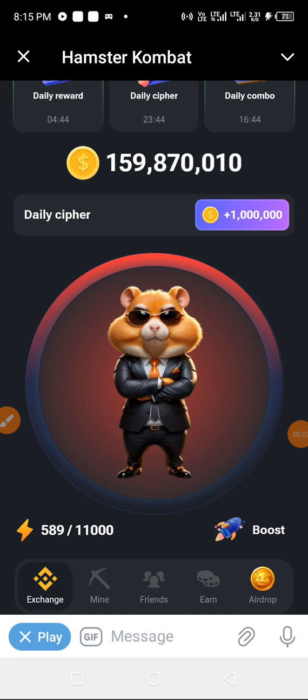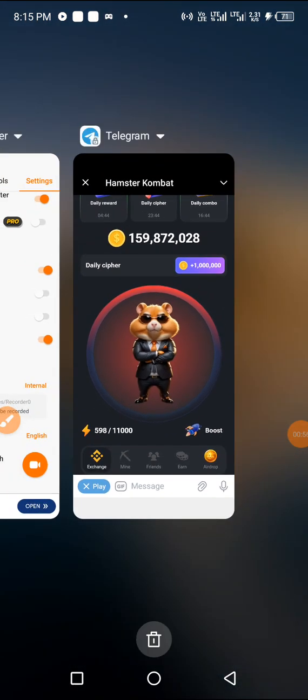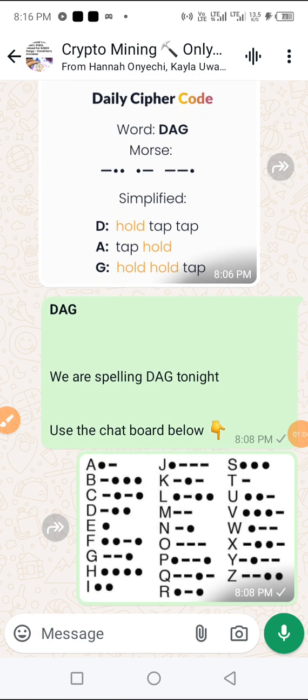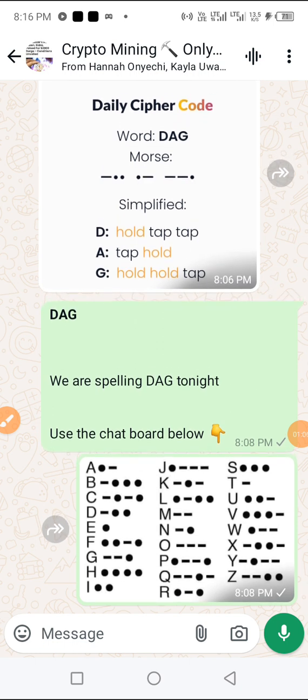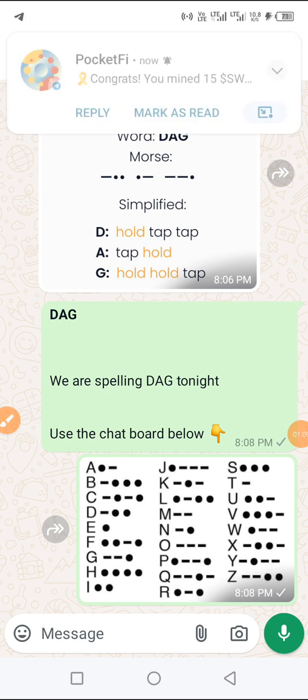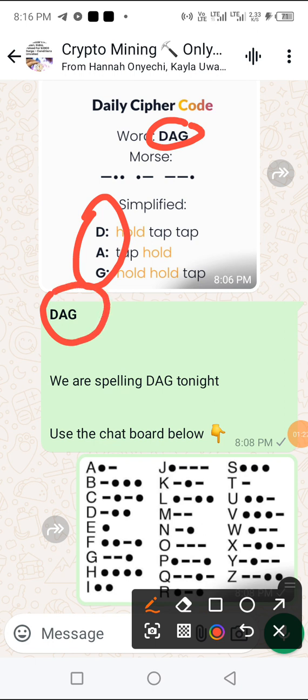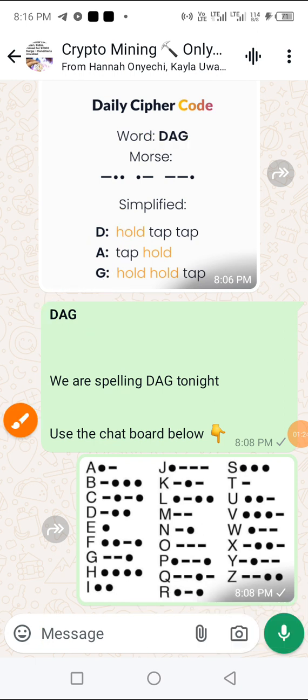So the question is: what are we spelling tonight? What is the morse code, what is the cipher for today? The answer is here in my WhatsApp group — the daily cipher is DAG: D-A-G. We are spelling DAG, and as usual we are going to consult our chart board.